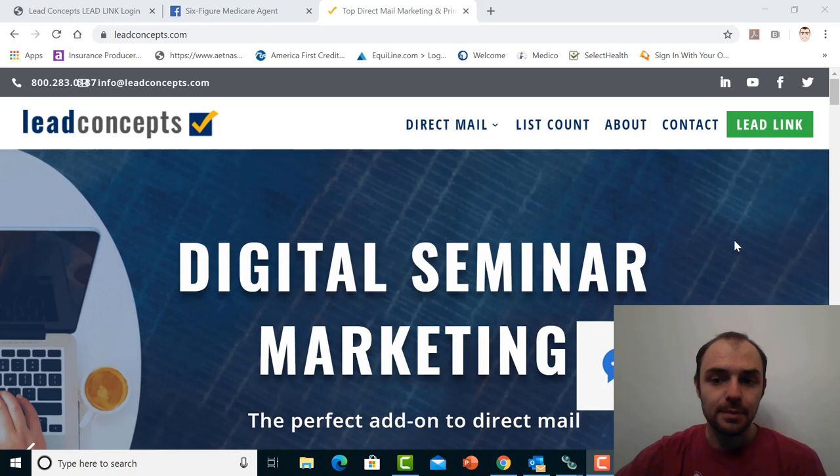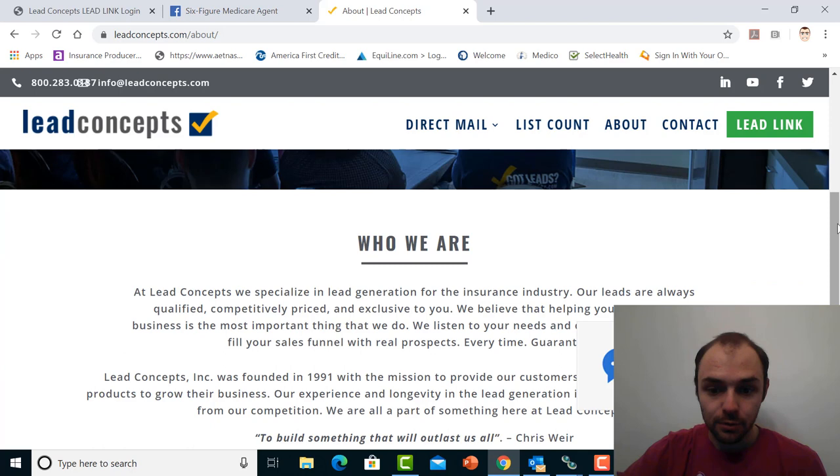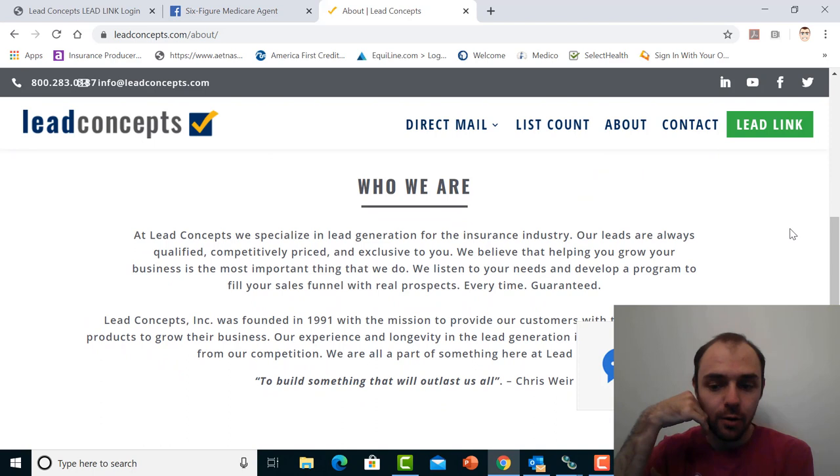So Lead Concepts — what do we know about them? Let's start out with about the company. Lead Concepts is owned and operated by Christopher Weir, who's a fantastic person in the agent community. At Lead Concepts, they specialize in lead generation for the insurance industry. Their leads are always qualified, competitively priced, and exclusive to you. They believe that helping you grow your business is the most important thing they do, and they fill your sales funnel with real prospects every time, guaranteed.